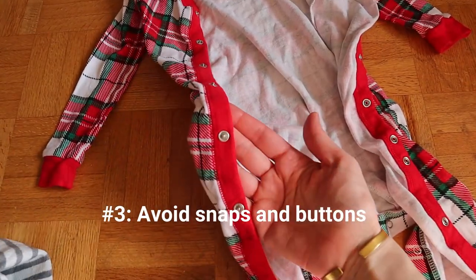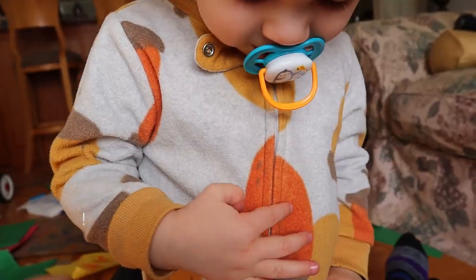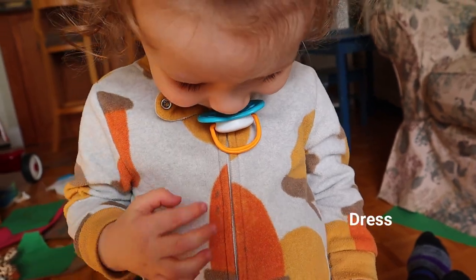Please save yourself tense, mission-impossible, sweaty moments by not dressing your baby in snaps or buttons. Leave anything with snaps at home. I feel like this is a good recommendation in all cases in life, not just on the airplane, but definitely for travel days — leave snaps and buttons at home. Dress your baby in a onesie with a zipper. Zippers will be your best friend. You're going to be doing changes in tight little bathrooms, doing quick changes, and you just want easy access to your baby's diaper. Bing, bang, boom — get it over quickly.